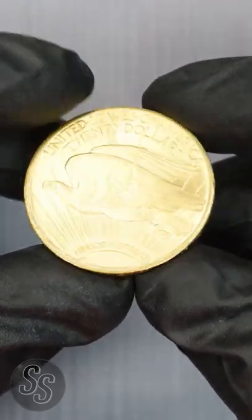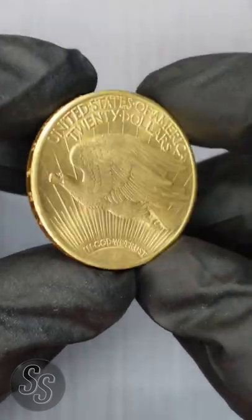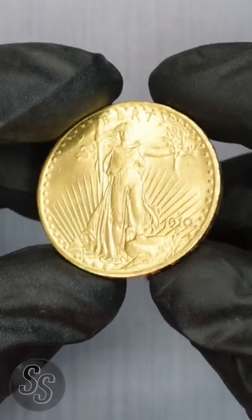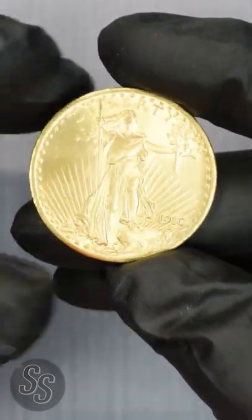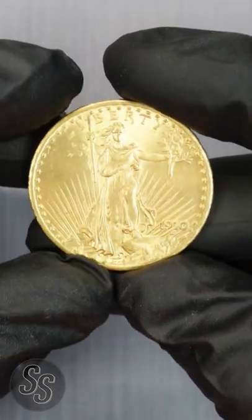These coins have a face value of $20, and although they could be used as currency, primarily they were used for international trade. The face value adjusted for inflation today would be worth hundreds of dollars, but the gold inside the coin at today's market is worth around $1,650.